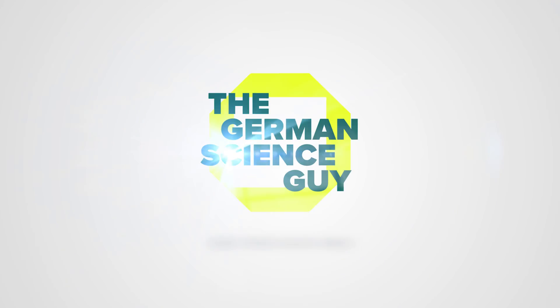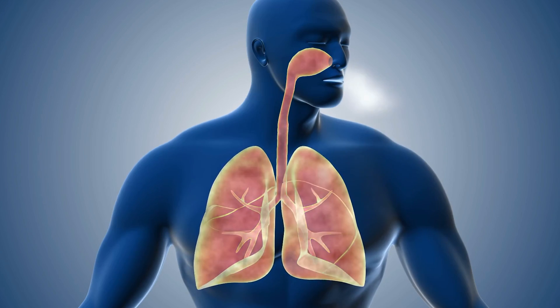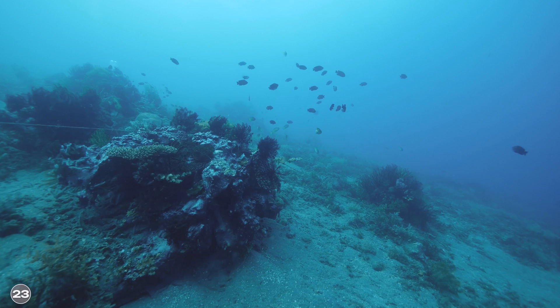Welcome to the German Science Guide. My name is Jacob, and in Germany we say Los geht's. So according to the research team, oxygen is produced at the bottom of the deep sea by polymetallic nodules.